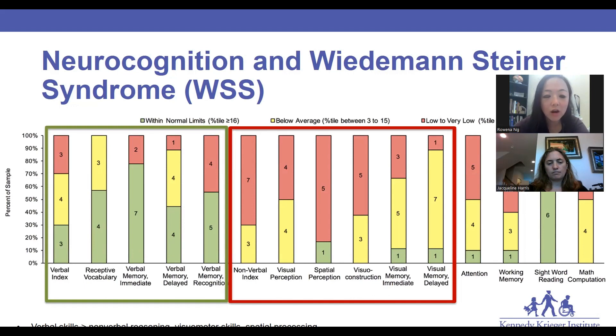One is that verbal skills are generally stronger than nonverbal skills — visual motor, visual construction skills, and spatial processing — raising some hypotheses and predictions about possible differential brain development that is impacted by the gene mutation.